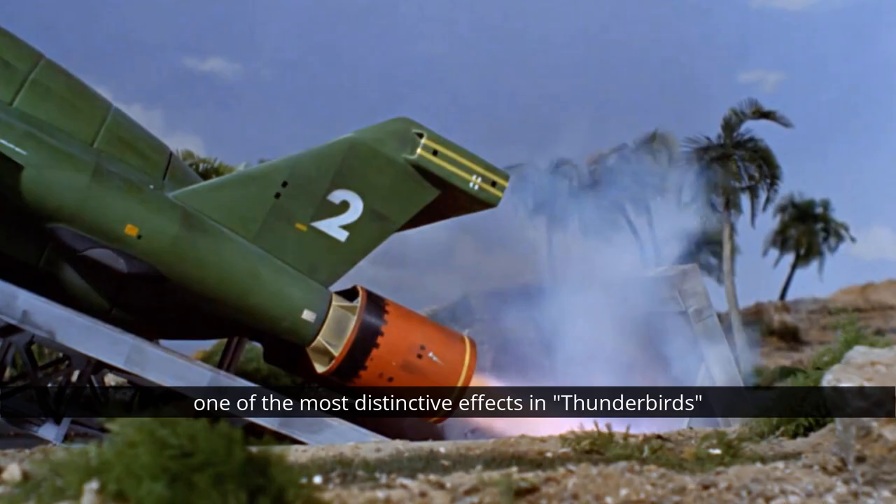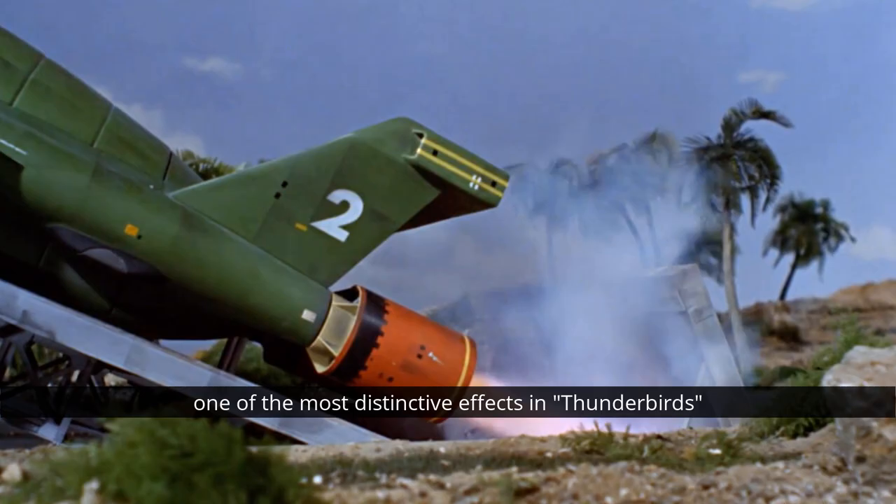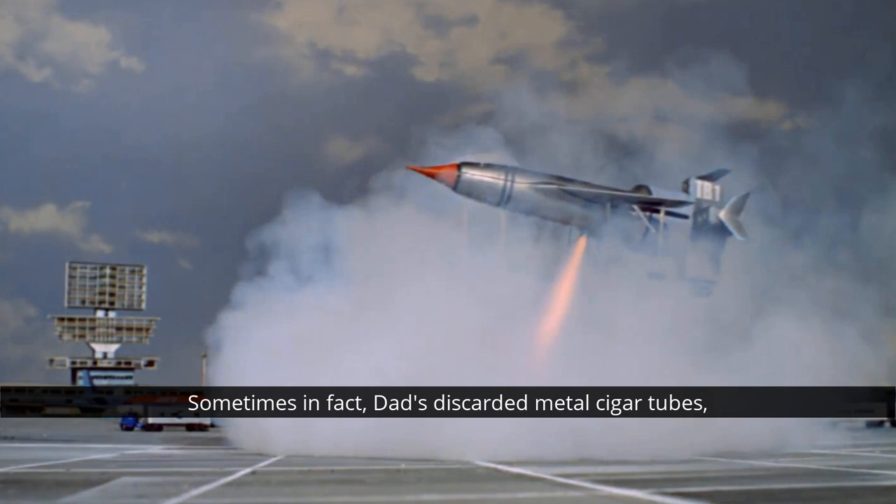One of the most distinctive effects in Thunderbirds and other Century 21 productions is the powerful rocket engines that adorn miniatures of vehicles like Thunderbird 1, Fireflash, and practically every other aircraft, as you know. These tiny rockets used real explosives to create an impressive blast that had to be insulated from the wooden models using bits of metal. Sometimes, in fact, Dad's discarded metal cigar tubes, because at that time he was a big old smoker and smoked a lot of cigars with old Lou Grade.